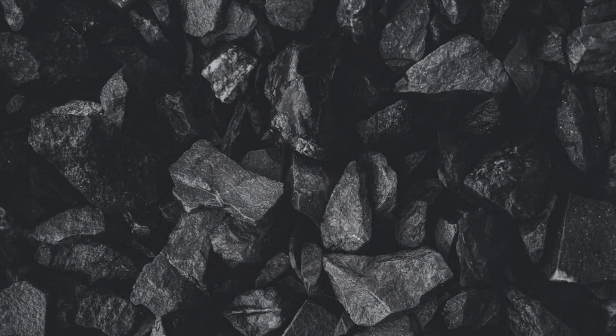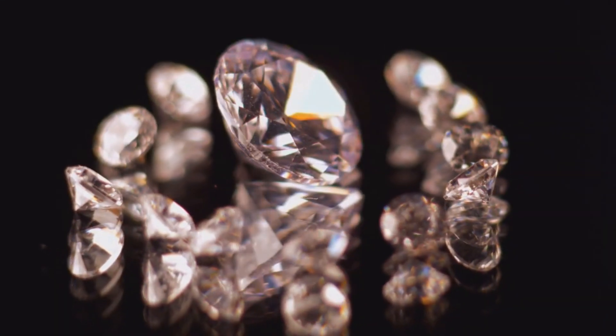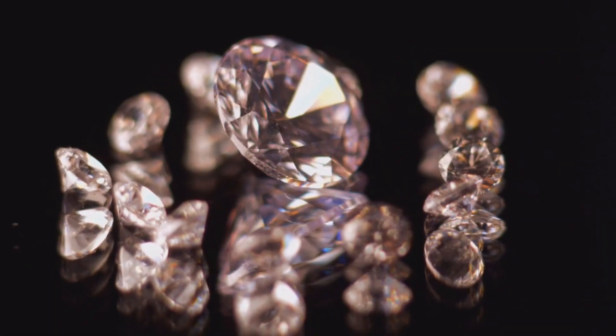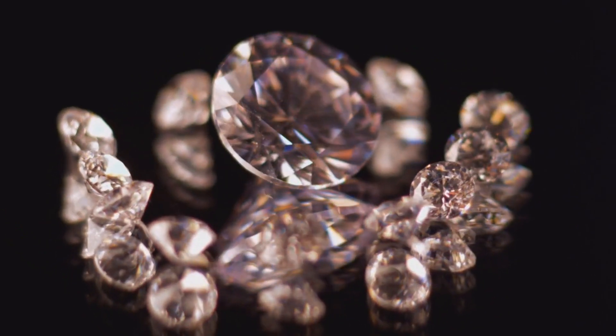Like most diamonds, carbon is the only component, but the crystals are in the shape of a hexagon. Hexagonal diamonds have a unique geometric shape with six sides, while we can cut regular diamonds into a variety of shapes. Hexagonal diamonds differ from conventional diamonds in terms of their crystal structure, and possess certain qualities that make them interesting to scientists.